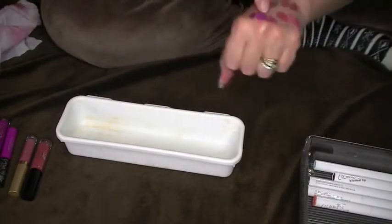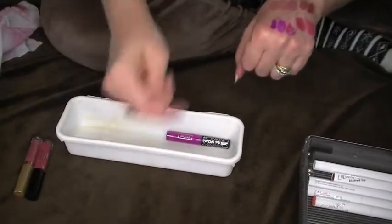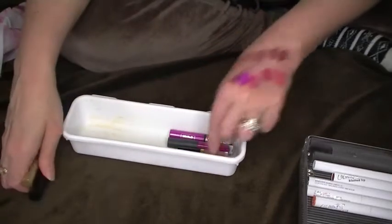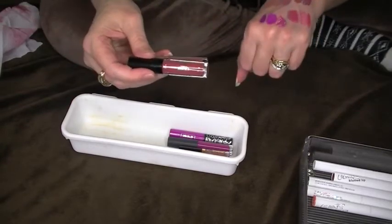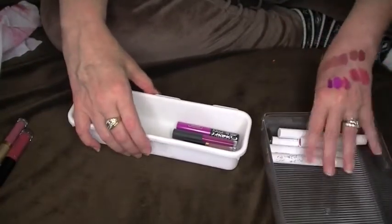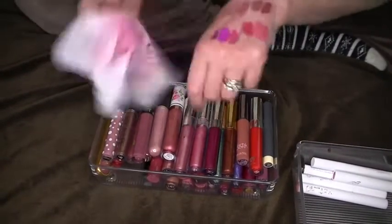Wow, look at that — definitely keeping the Kat Von D and the Bite Beauty and the Tardis. These two I am going to wait on. These I'm definitely keeping and they're already back in their container. Now this is the big group — the last one. I'm going to wipe all this off my hand.